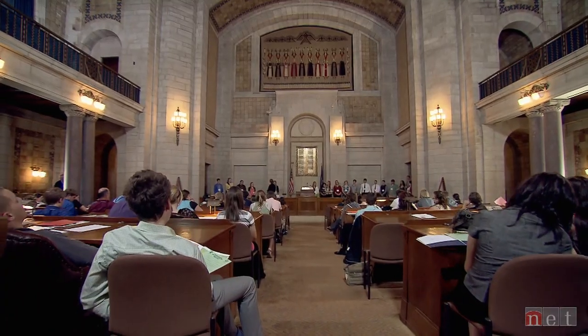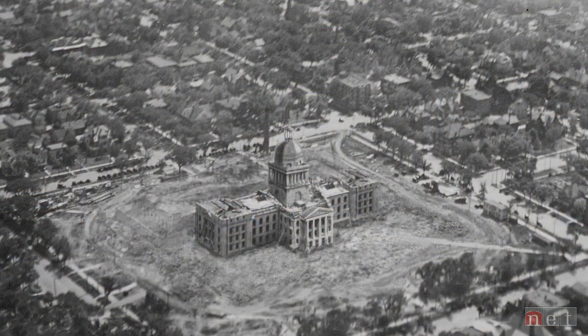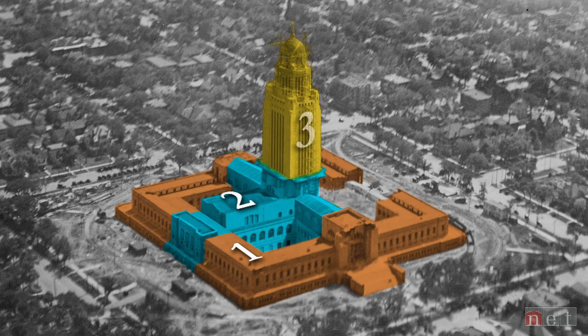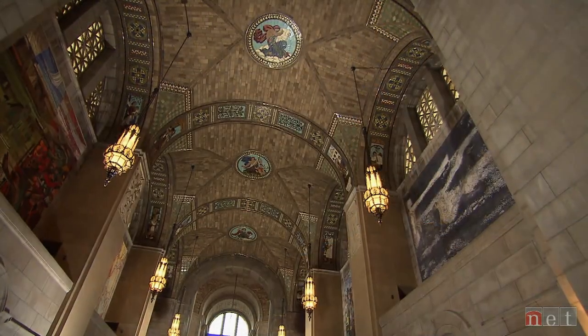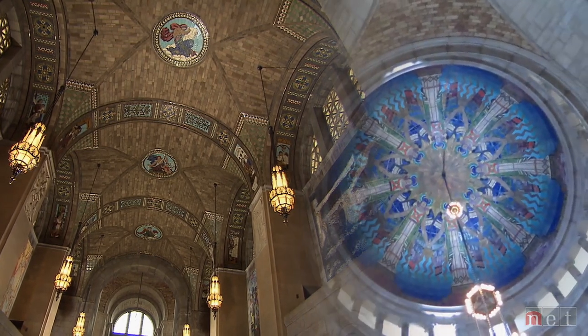Not only was Goodhue's design innovative, so was his plan for construction. The new Capitol was built in four phases around the building it was replacing. By the time the new Capitol opened in 1932, its bold design dazzled the public as a masterpiece of artistic architecture.